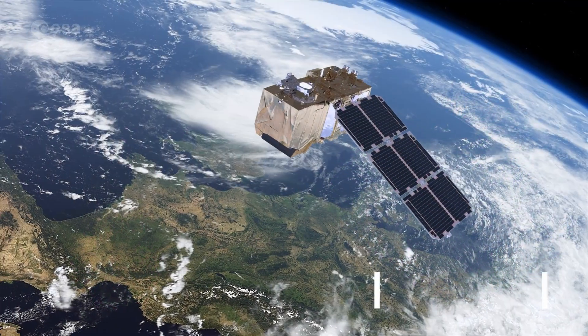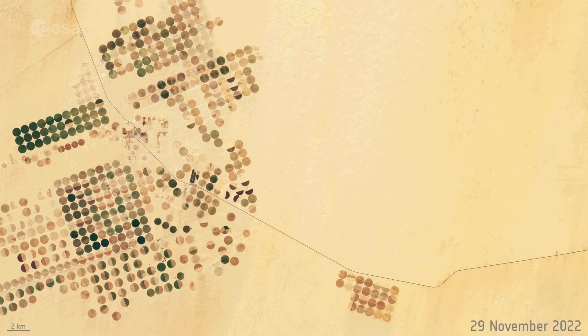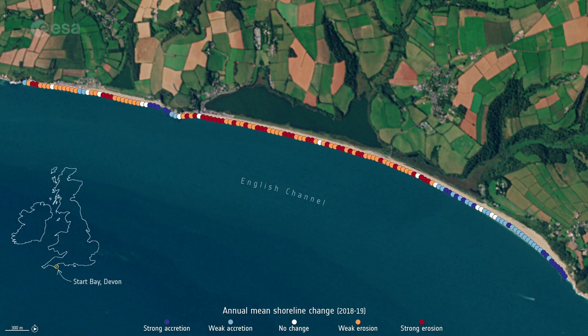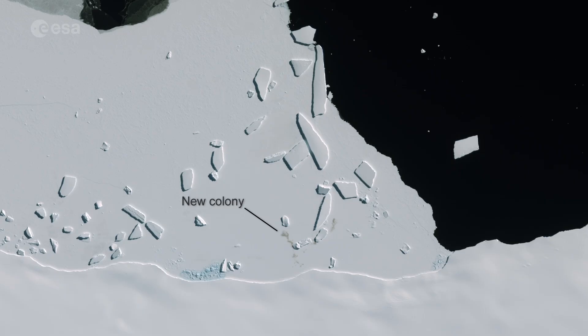Sentinel-2 provides high-resolution optical imagery for land monitoring. It's been used to monitor agriculture and crops, coastal erosion, algal blooms, deforestation, urbanization, and even penguin colonies from space.